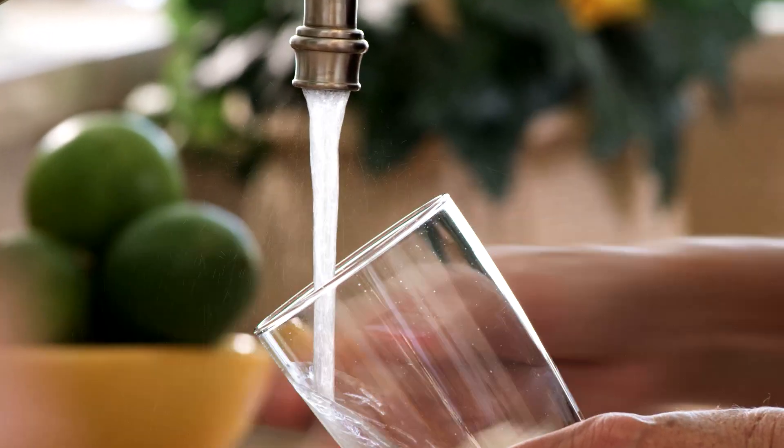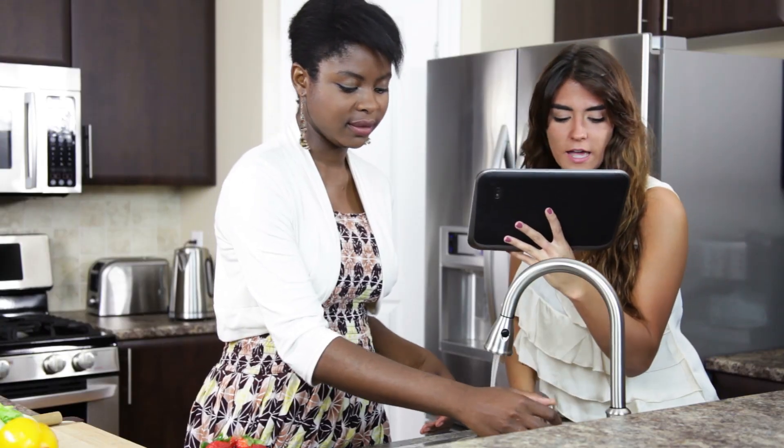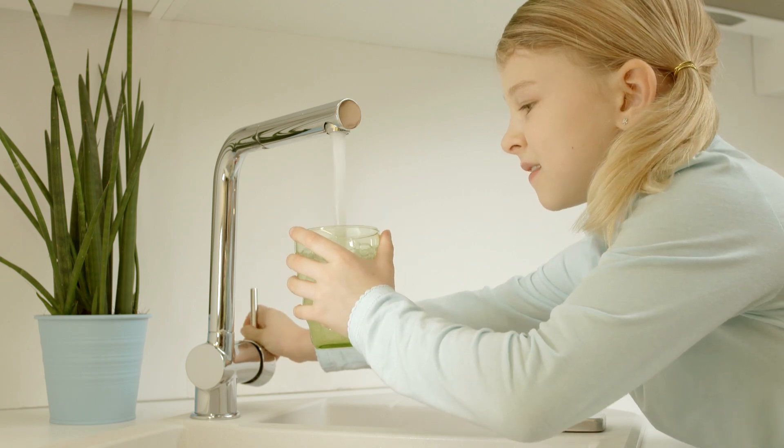The water that comes out of your tap is important to every single person in this country. It's something we can't live without. One of the things that we can do is provide every single man, woman, and child with clean, safe water every time they open a tap.